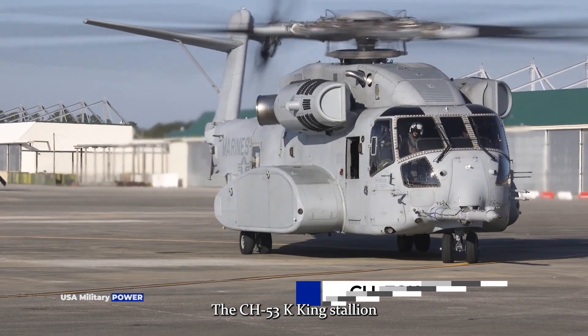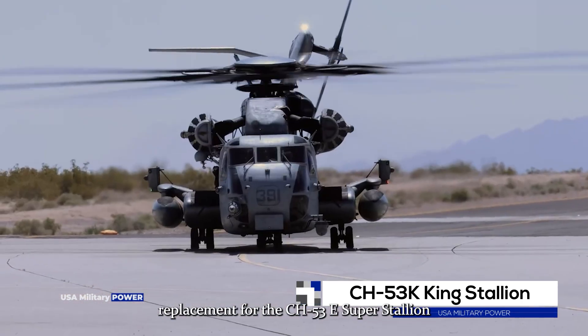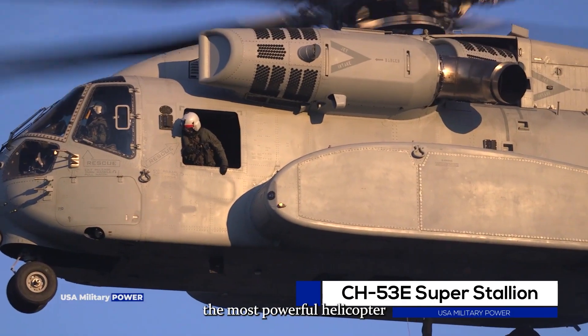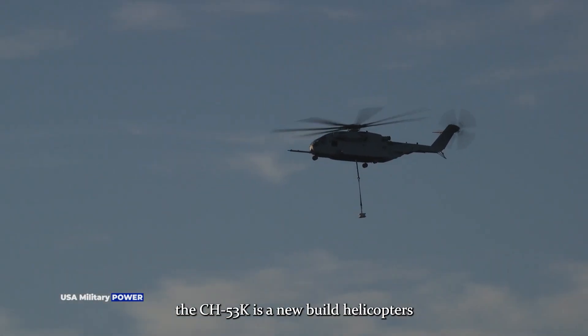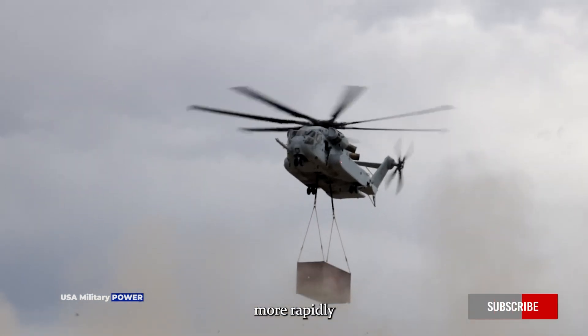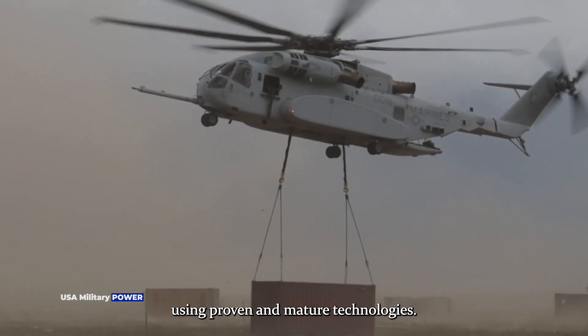The CH-53K King Stallion is the United States Marine Corps' heavy lift replacement for the CH-53E Super Stallion. The most powerful helicopter in the Department of Defense, the CH-53K is a new-build helicopter that will expand the fleet's ability to move more material more rapidly throughout the area of responsibility using proven and mature technologies.